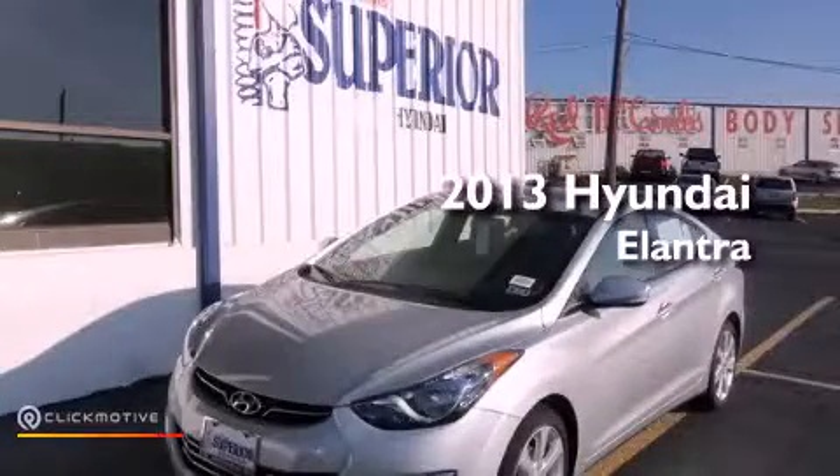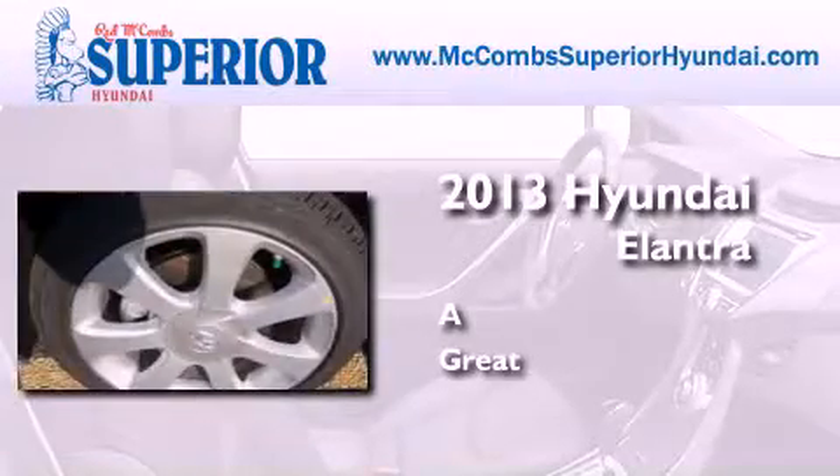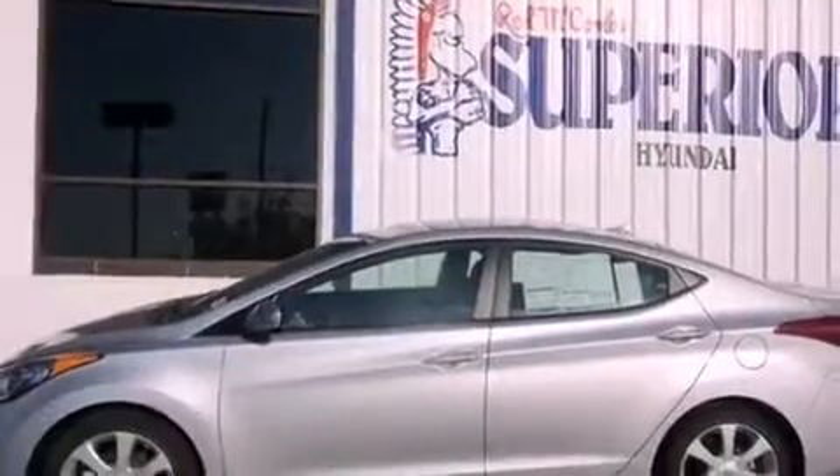This is a brand new 2013 Hyundai Elantra. All of the following features are included.